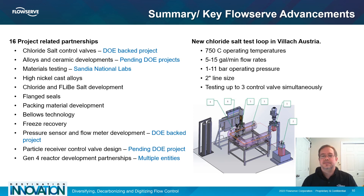Thank you for your time and attention, and enjoy your continued exploration of FlowServe's Destination Innovation Virtual Conference.